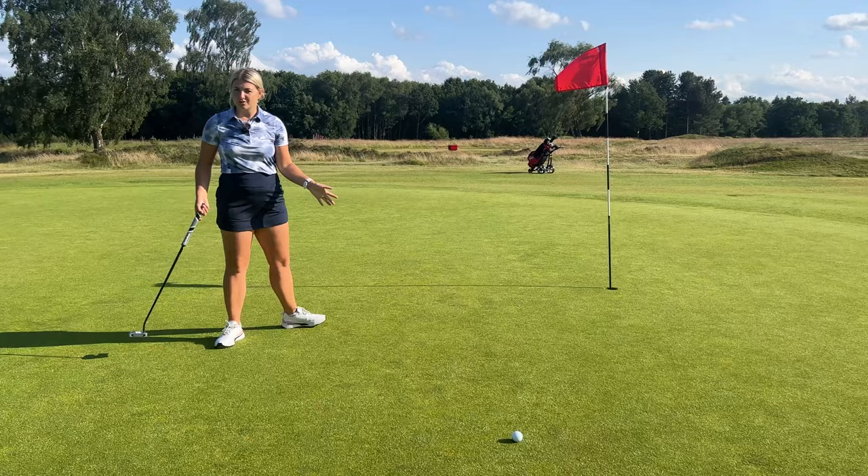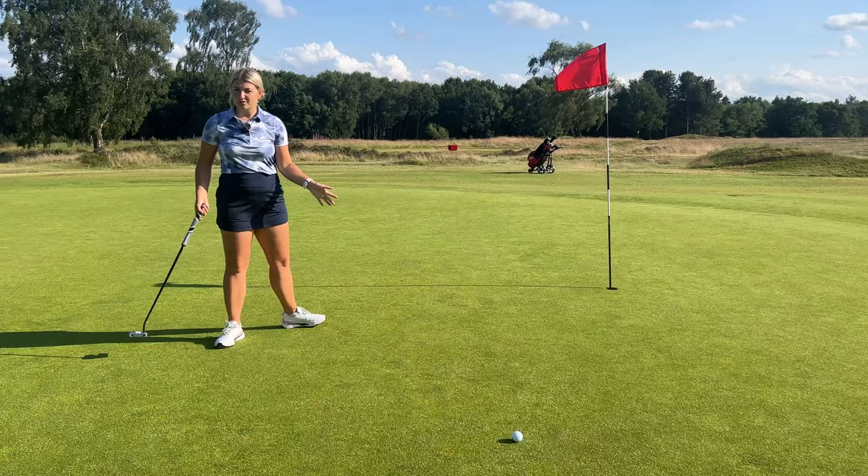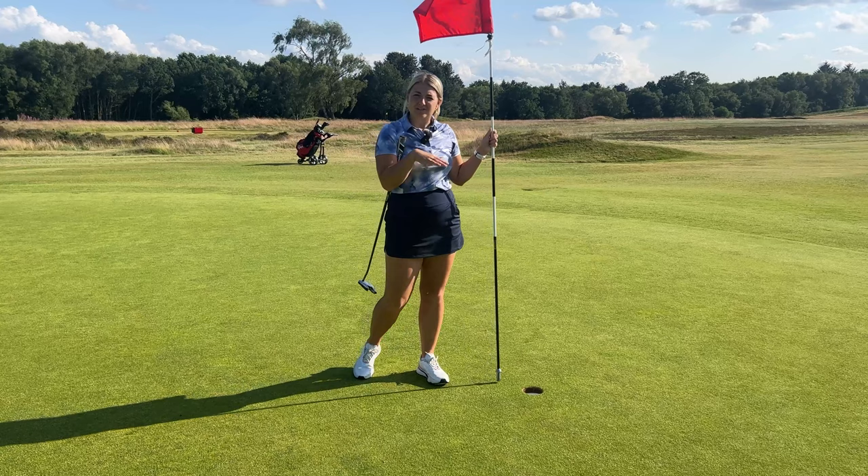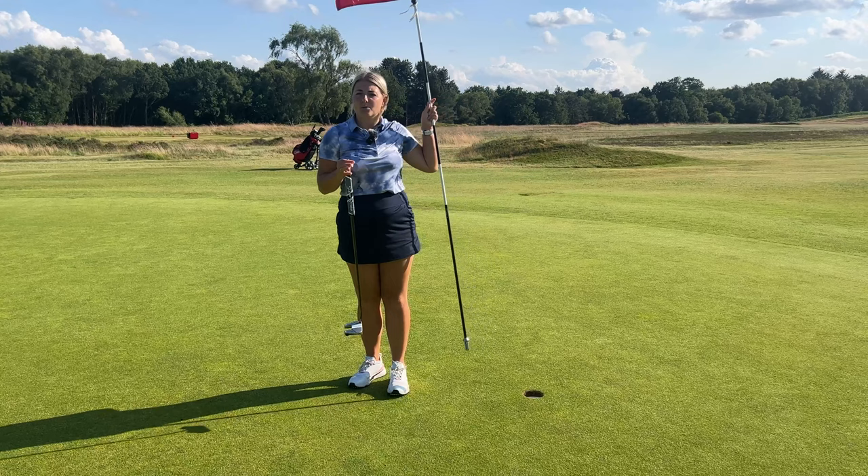Once you've got your ball on the green, what do you do with the flag? You actually have a few different options. You can leave it in and just continue to play. If you prefer to putt without it in, you can take it out. If you're a long way away and you want it out but can't really see where the hole is, you can get someone to attend it — but if you do this, they need to take the pin out before the ball gets there. So three options: pick which one you fancy and get on with your putt.